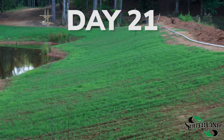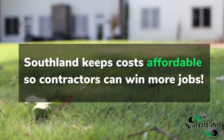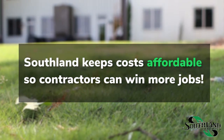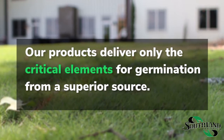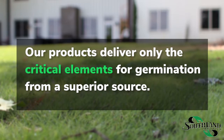Faster, fuller, greener grass means you can have confidence without all the extra cost. Speaking of cost, let's look at how Genesis compares to other products on the market. Through 10 years of biological manufacturing, Southland Organics has kept costs affordable so erosion control contractors can win more jobs. Competitor products have non-essential additives that drive up their cost. Our products deliver only the critical elements for germination from a superior source. Genesis cuts the cost but not the corners.